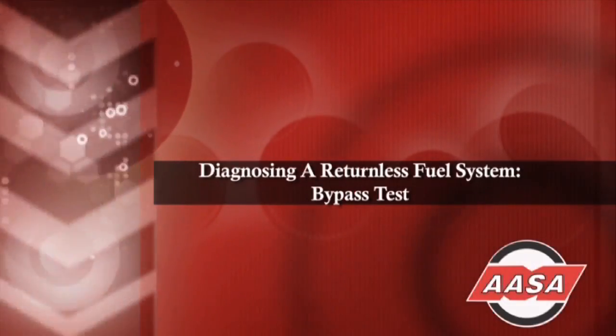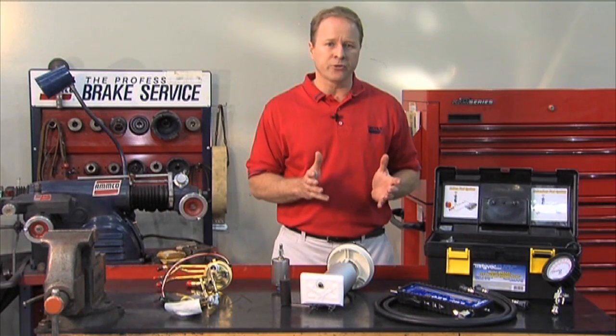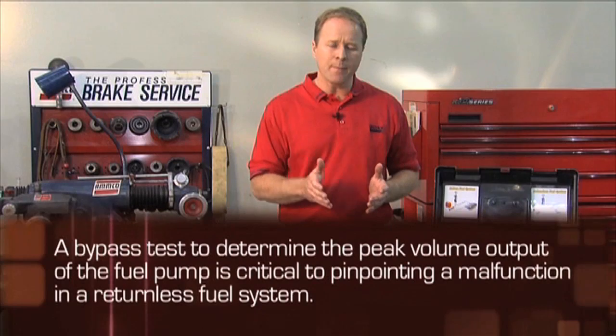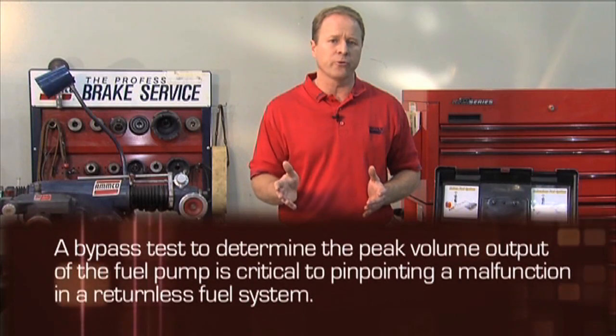While a performance test will determine if there is a malfunction, additional testing should be performed to pinpoint the cause of the malfunction and support the final diagnosis. While idle and peak demand pressure are a good indication of the capability of the fuel delivery system, a bypass test to determine the peak volume output of the fuel pump is critical to pinpointing a malfunction in a returnless fuel system.